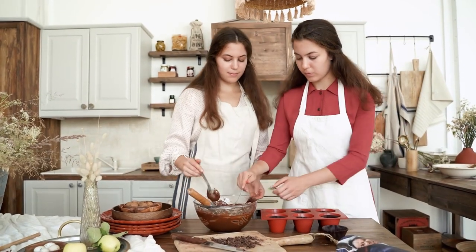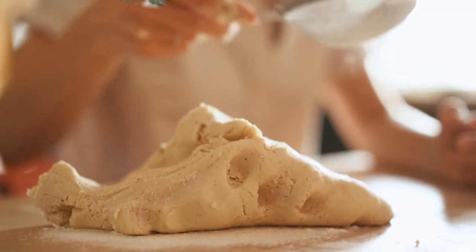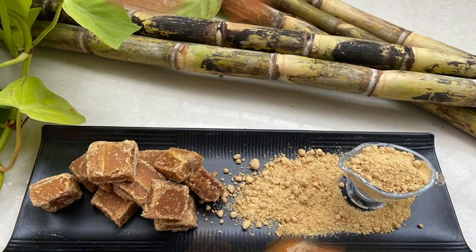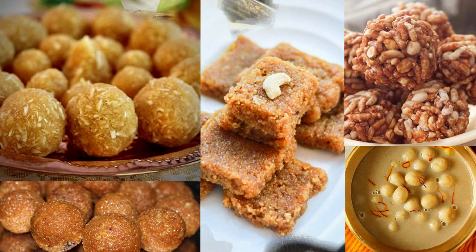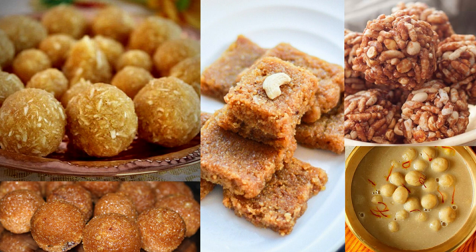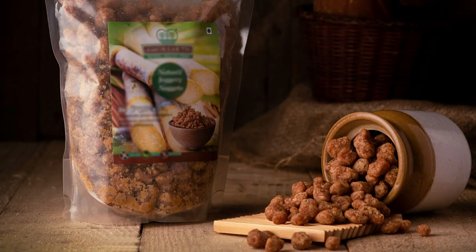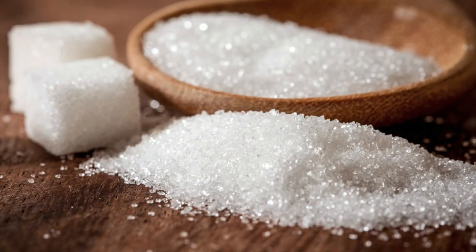No words can define the bliss that you get after indulging in a heavenly sweet delight. But the mere thought of weight gain and the desire to stay in shape can often make you ditch your love for sweets. And that's where sweet alternatives like jaggery come into the picture. Sweets made with jaggery have been a quintessential part of our rich culinary heritage, simply because jaggery is far healthier than refined sugar.